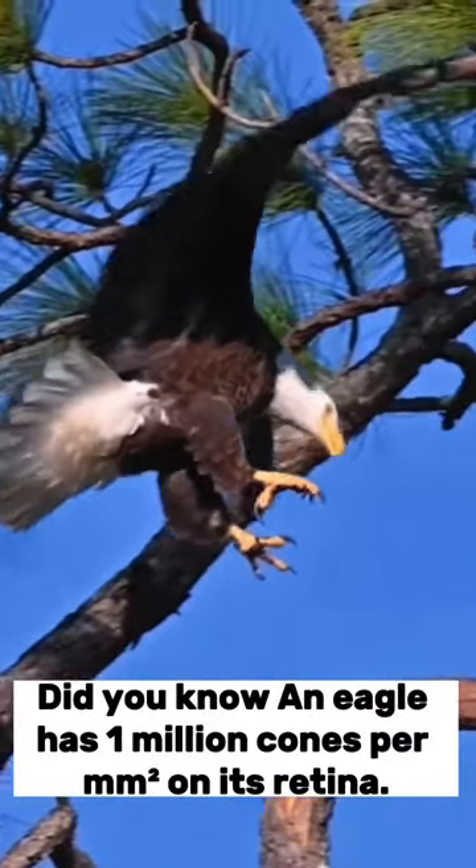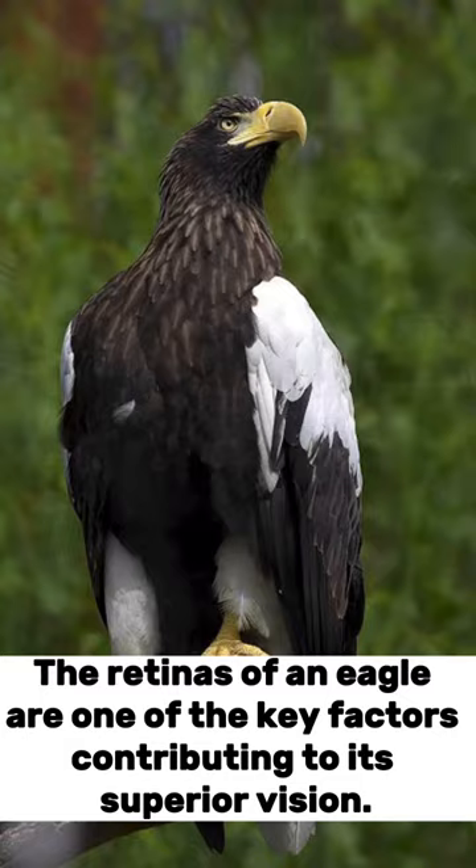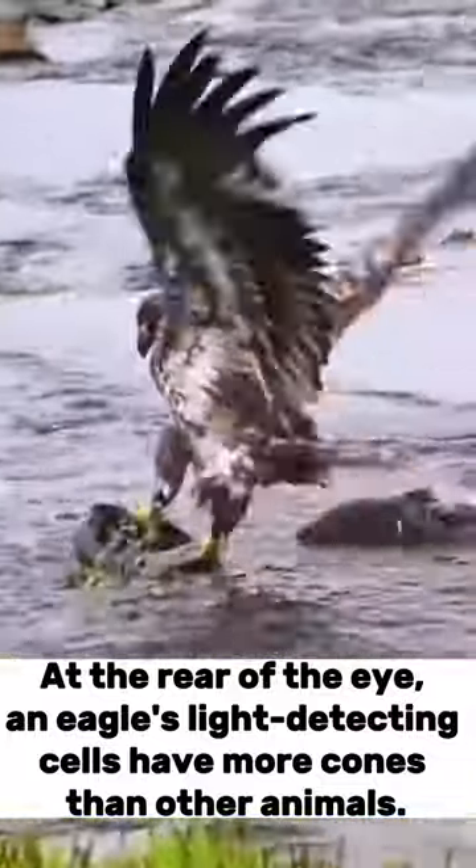Did you know an eagle has 1 million cones per millimetre on its retina? The retinas of an eagle are one of the key factors contributing to its superior vision. At the rear of the eye, an eagle's light-detecting cells have more cones than other animals.